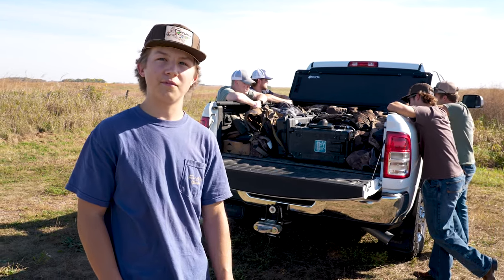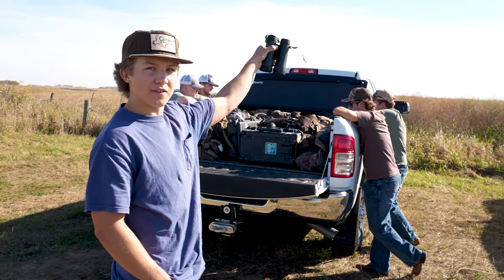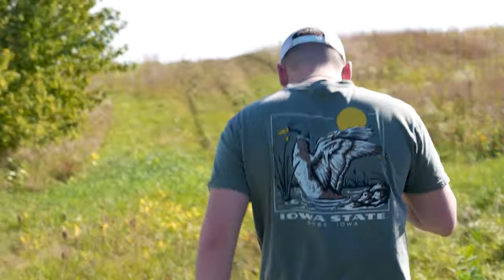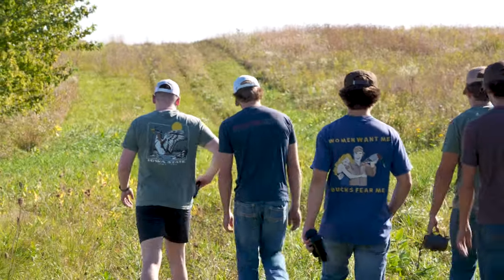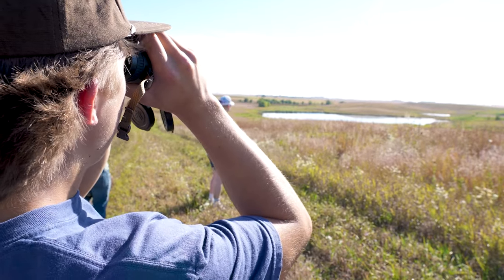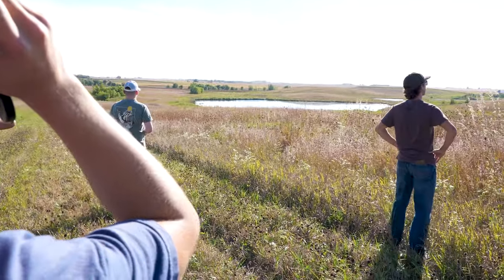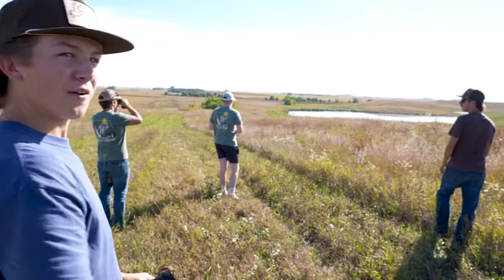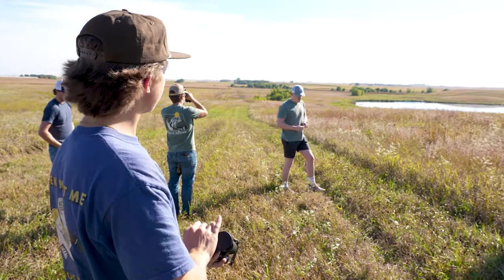Today we're at a spot that I found a couple days ago. We have a pond right over the edge of this hill. We're about to go walk over and see what kind of ducks are on it. There's a couple scattered throughout the pond. Still a little early in the day, so more should be showing up here in the next couple of hours hopefully. Looking hopeful — should be a good morning.